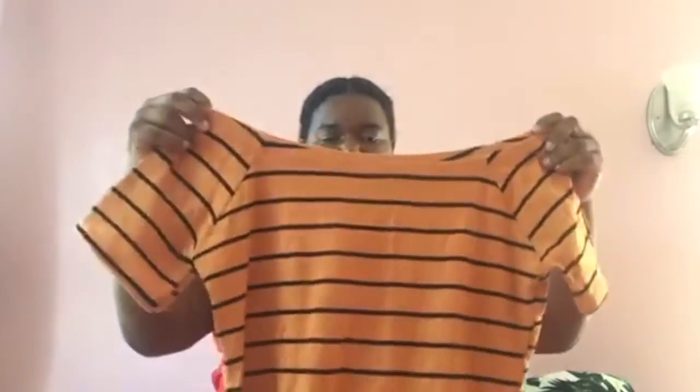Another one is this off-the-shoulder dress. I actually wore this one already. I love the orange — when I saw it, I had to get it.